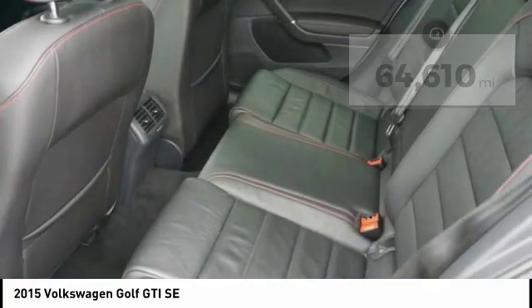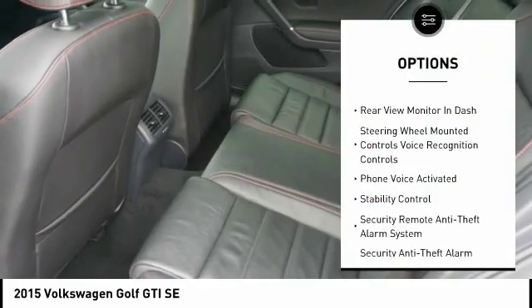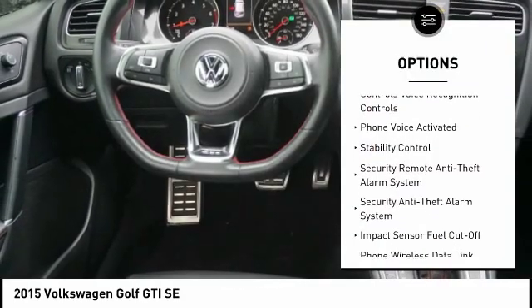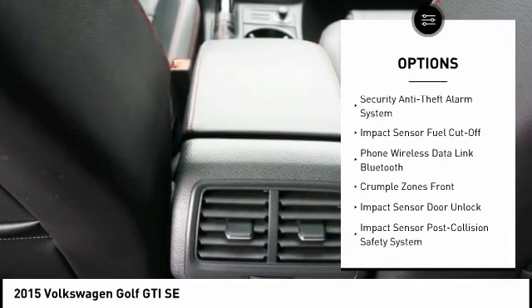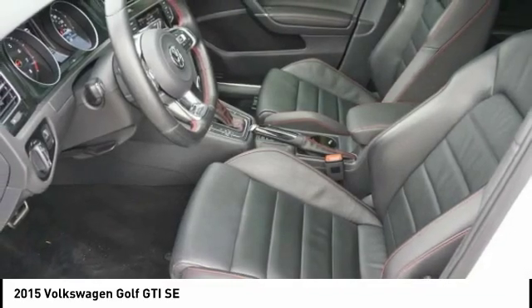Here are some of this vehicle's great options: traction control, stability control, cruise control, child safety locks, trip computer, power brakes, trip odometer, fog lights, electronic brake force distribution, and overhead console.